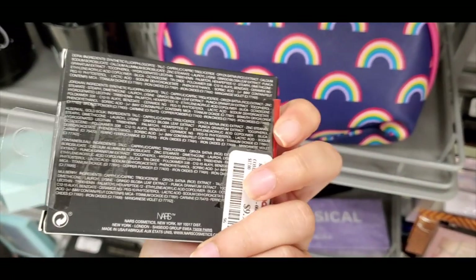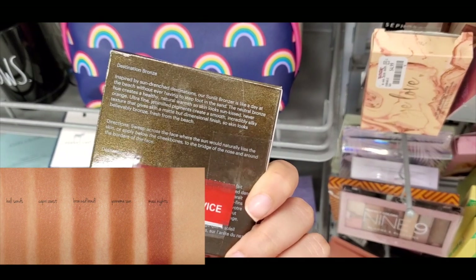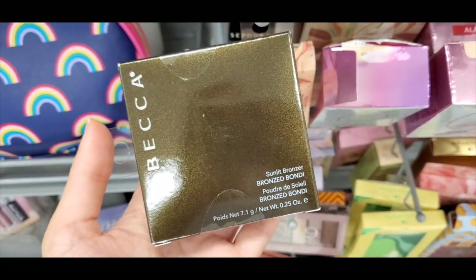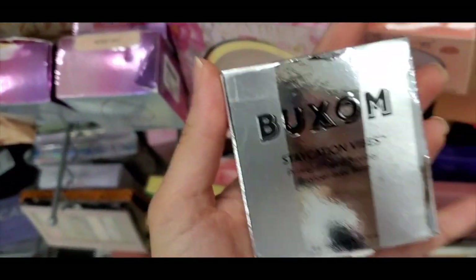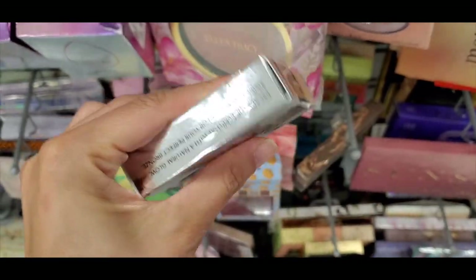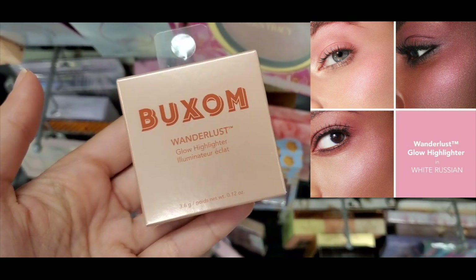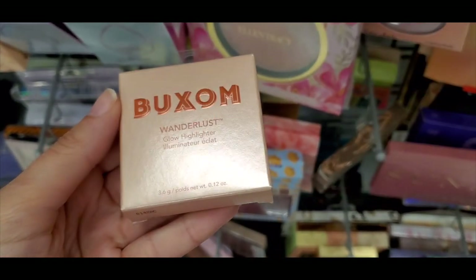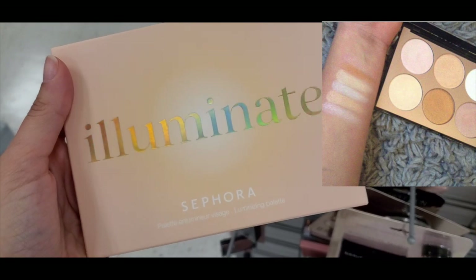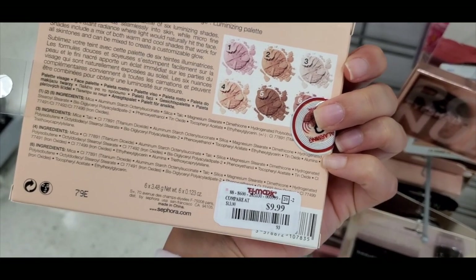I found the NARS Voyager eyeshadow palette for $9.99 and a BECCA bronzer — the Sunlit Bronzer in Bali Sands, with another shade called Bronze Bondi. There was also a Buxom Staycation Vibes primer-infused bronzer in Rooftop Tan — I found this last week but wanted to highlight it; these bronzers were only $11.99. And the Buxom Wanderlust Glow highlighter in White Russian was $7.99. I also found the So Illuminate palette, a highlighting palette with a few shade varieties, for $9.99.